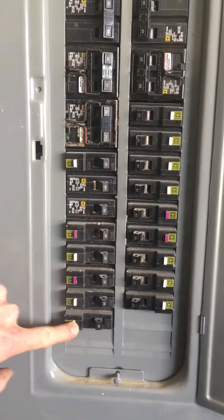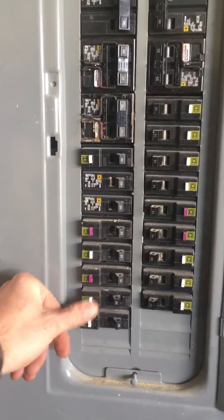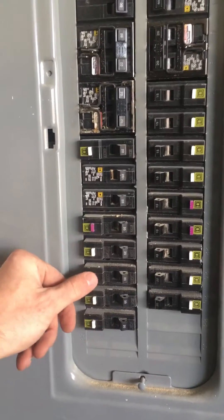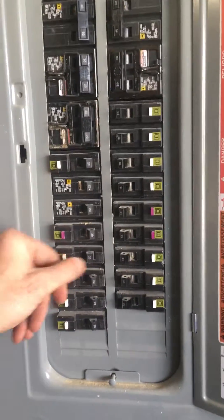So to test them you just trip it off, all the way off, back on — trip it off, all the way off, back on. And then here, a minute ago when I tested that it did not trip.